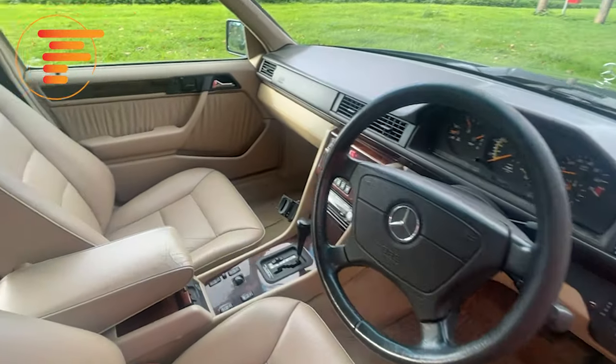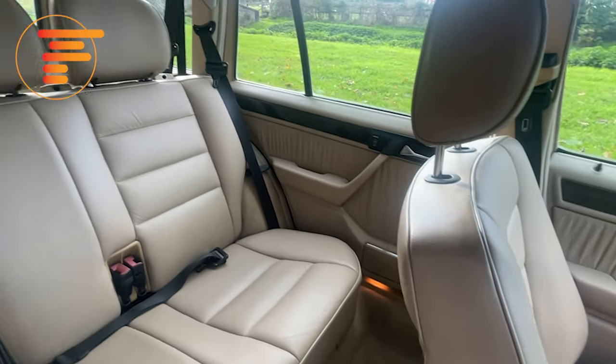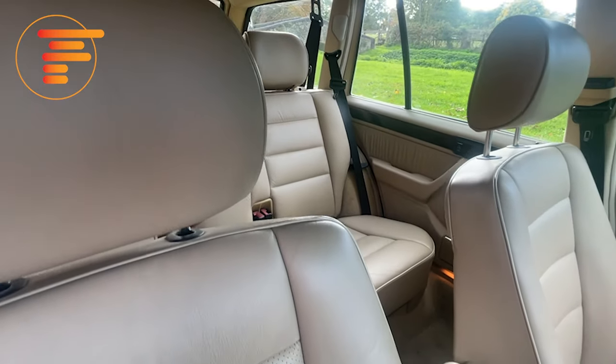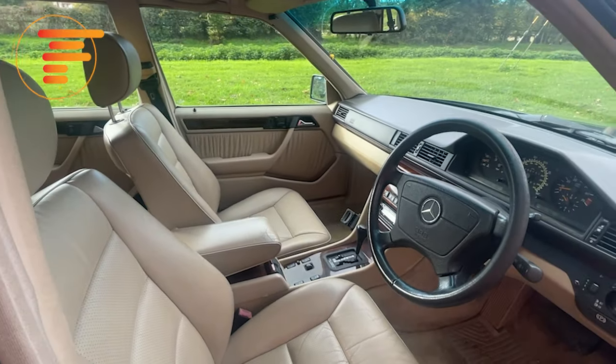This particular car is a 1996 example, right at the end of 124 estate production, and it's done 182,000 miles. Yet there is not a single rattle, squeak, not a single broken button or piece of plastic. It's all held up to the test of time — family duties, dogs in the back, no issue for a car like this.